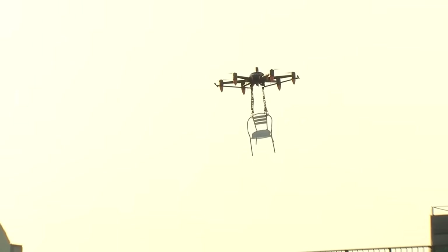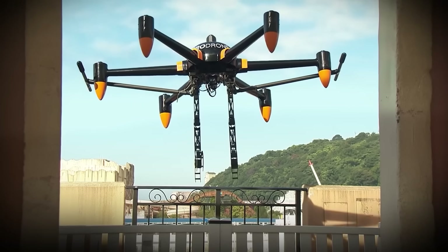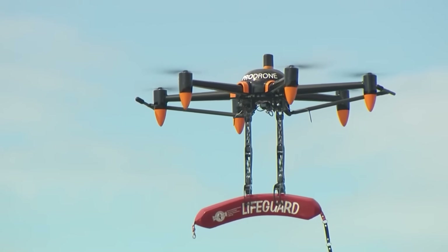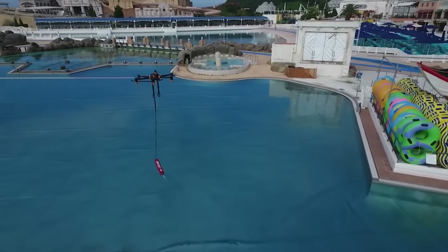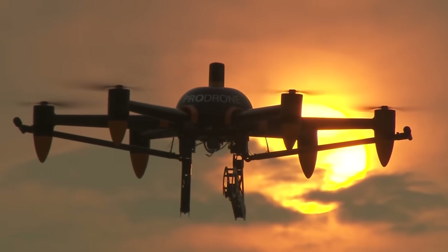The drone can fly for 30 minutes on a single charge, is capable of working in any weather, and can climb to an altitude of up to 3.1 miles. The manufacturer is confident that this development will help keep people safe in a variety of scenarios, for example when working at high altitudes or with dangerous loads.